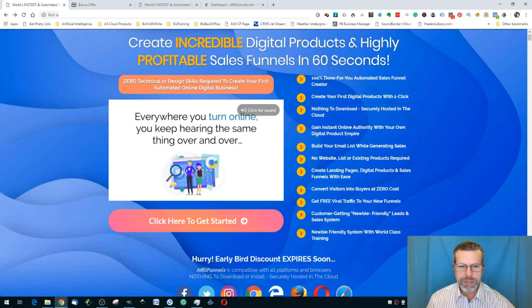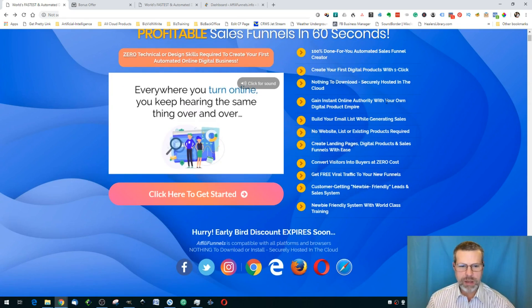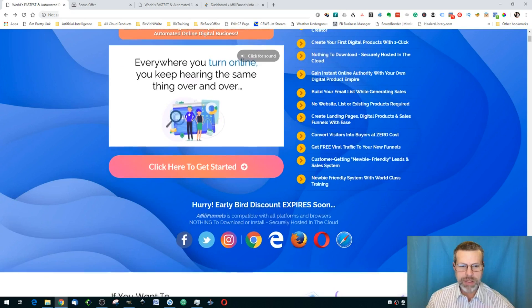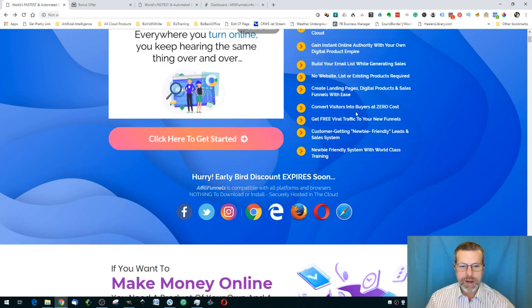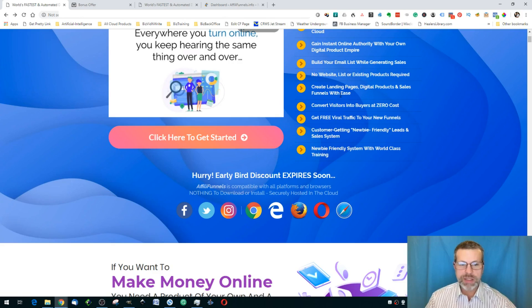You create your first digital products with one click, nothing to download. You gain instant online authority with your own digital product empire, build your email list while generating sales — no website, list, or existing products required. One thing you will need to make this work is an autoresponder. You can use MailChimp, AWeber, GetResponse, or several others. Within this product you create landing pages, digital products, and sales funnels with ease.